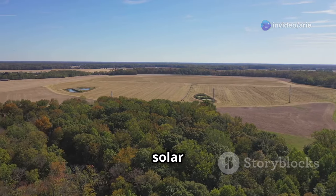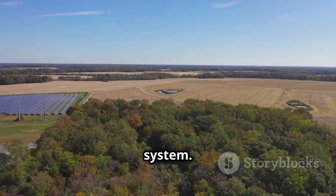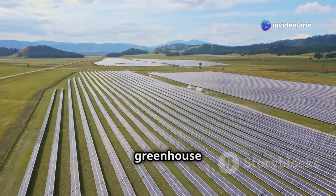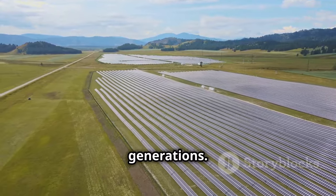The adoption of solar irrigation is not merely a technological shift but a step towards a more resilient and equitable food system. By reducing greenhouse gas emissions, solar irrigation helps mitigate climate change, preserving the environment for future generations.